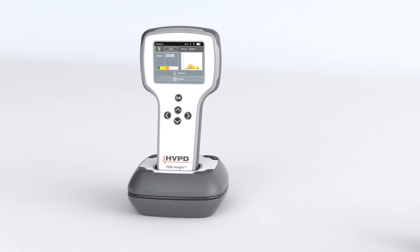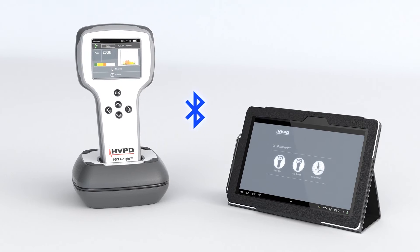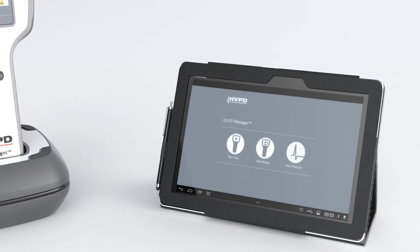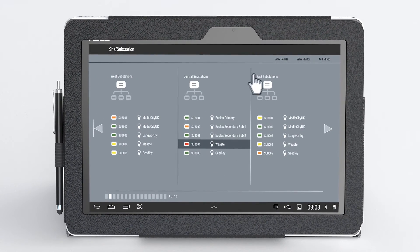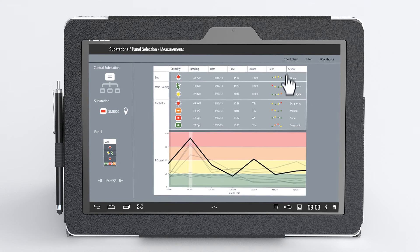The OLPD Manager app is supplied on a 10.1-inch Android tablet. The app communicates with the unit via Bluetooth, helping you manage large numbers of test results. The OLPD Manager creates a transparent database of test results which can be used to view asset criticality, analyse parcel discharge activity trends over time and to generate automatic Excel reports.